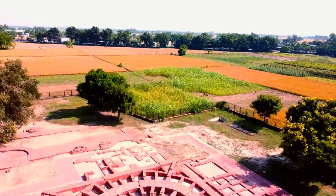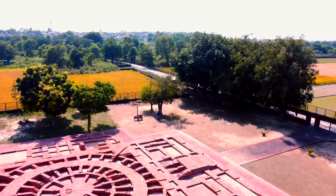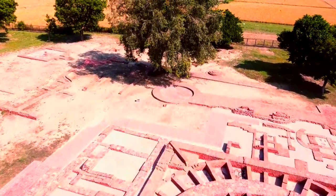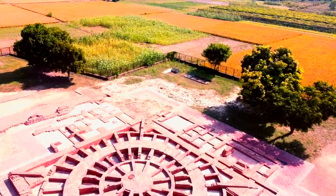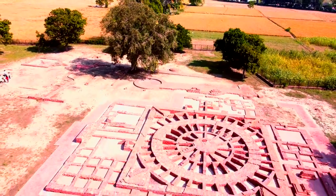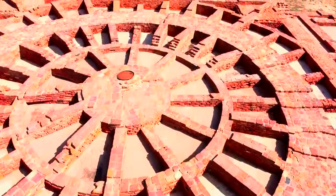Scholars say that these sculptures are Kushana sculptures from the Mathura school of the 1st and 2nd centuries CE. These treasures are now on display in different museums all over the world.